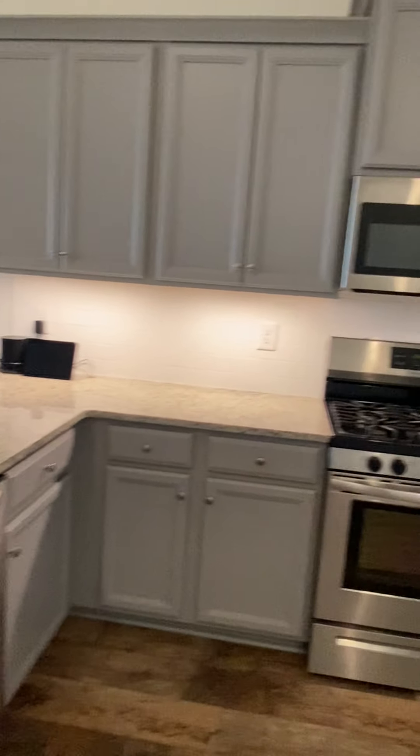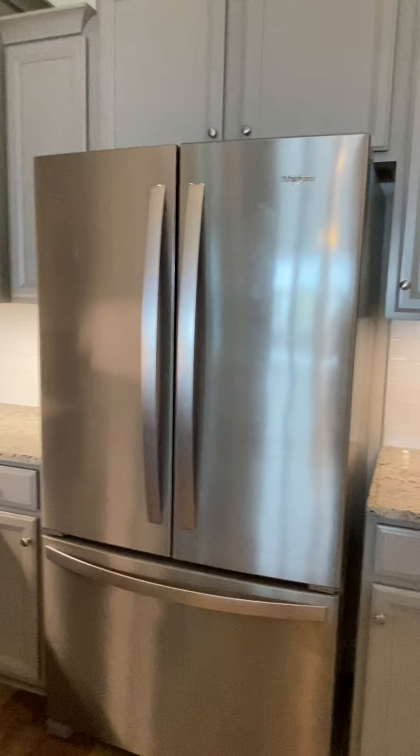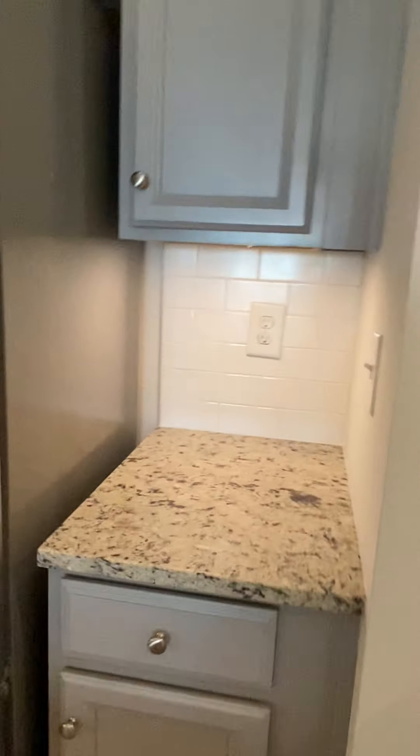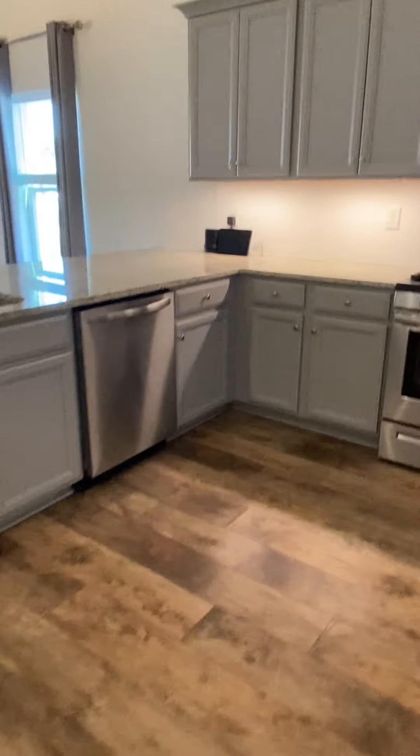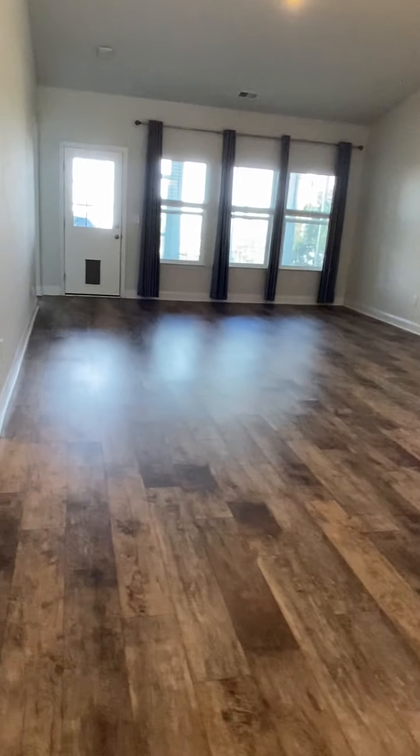Let me show the kitchen layout. Nice-sized pantry. The only thing that I could see with this house is the master bedroom carpet could stand to be cleaned, but that's not bad.